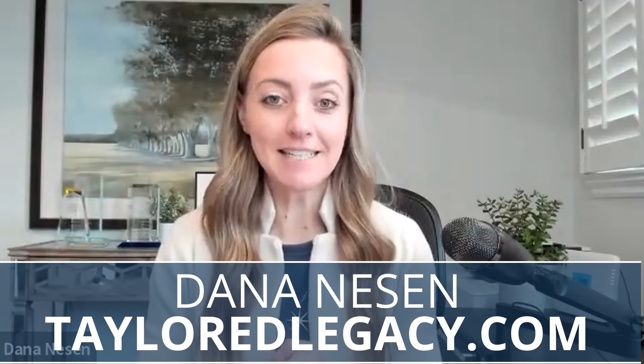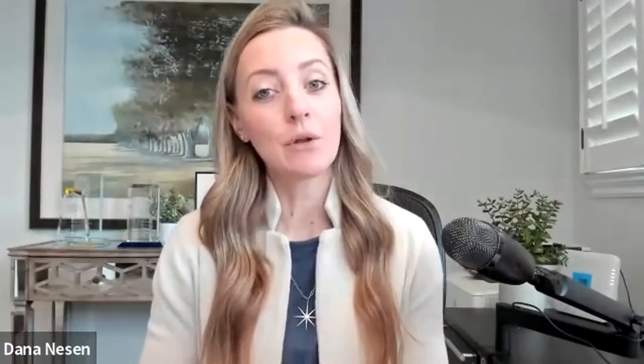If you're just now finding this channel, thanks for being here. My name is Dana Neeson. I run a telesales team for Tailored Legacy. We only sell one product — final expense — with one carrier, Lincoln Heritage. And my job here is to help you have stronger, more sophisticated sales conversations.